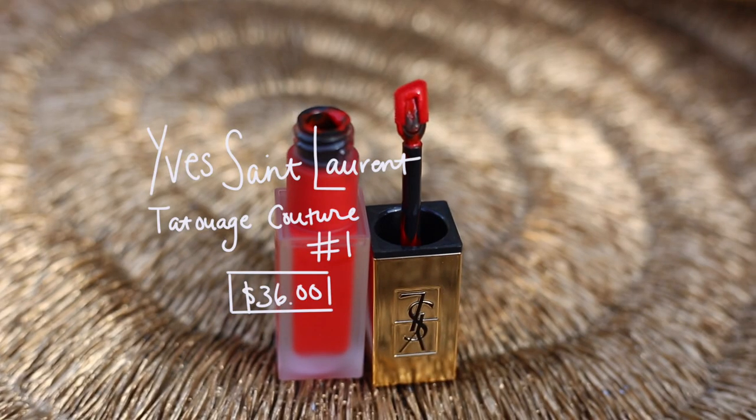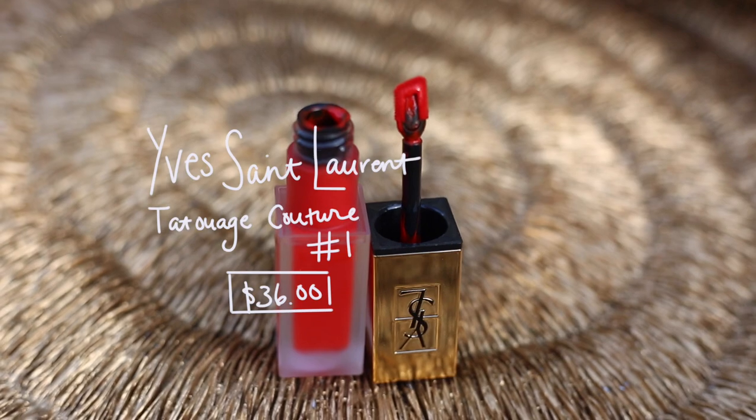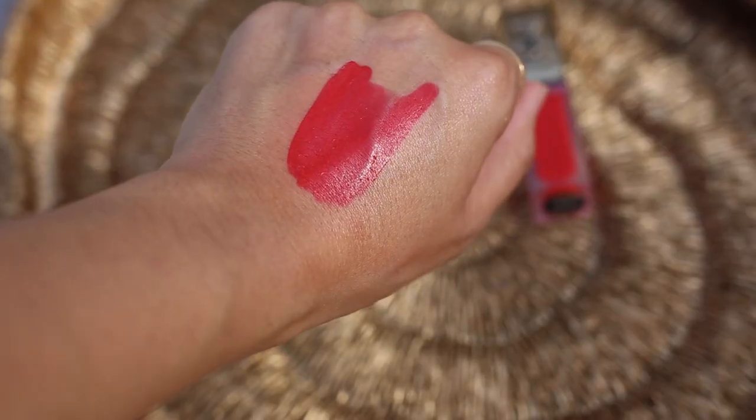The last one is shade number one — seriously the perfect dynamite stick, fire, spicy pepper red. I'm in love with this one and it's the last color I wanted to share in this video, so let's double check that I don't have anything on my teeth.